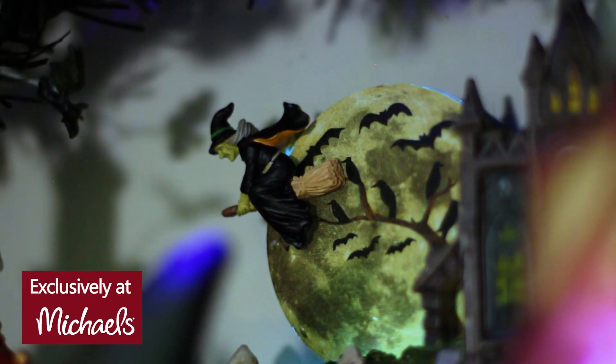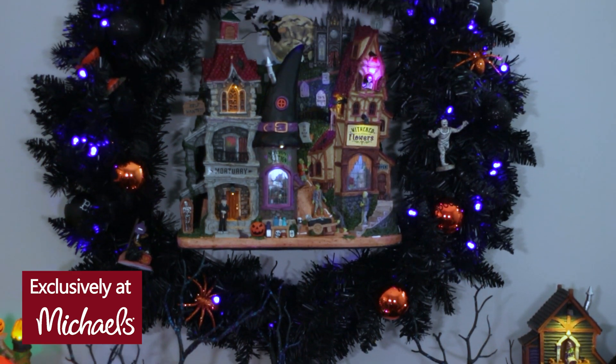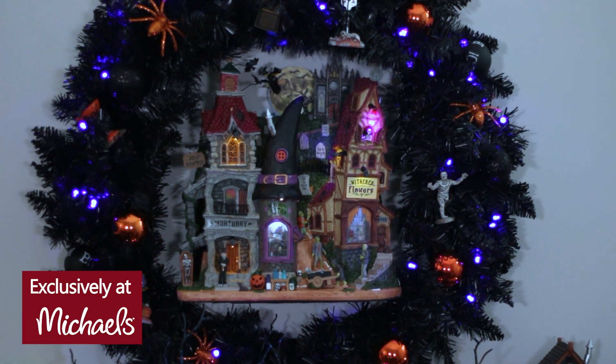It's a little village all on its own. My spooky town collection wasn't complete without it. The little details are hair-raising. I've hung mine above the mantle and surrounded it with sinister and chilling figurines.